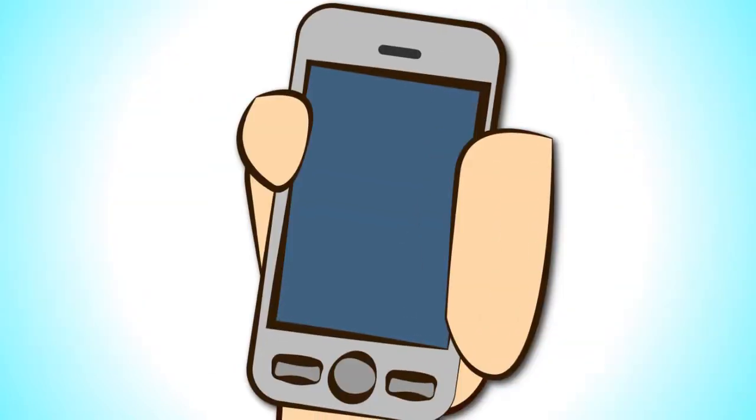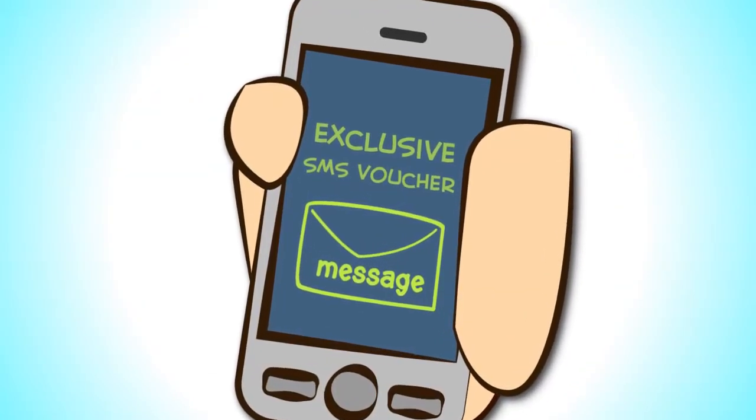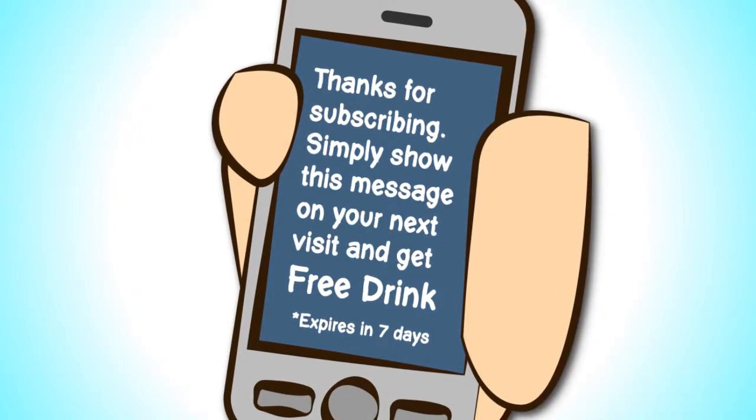In return, they receive a confirmation message plus an exclusive SMS voucher to redeem at your restaurant, such as 5% off your next visit or a free drink, for example.